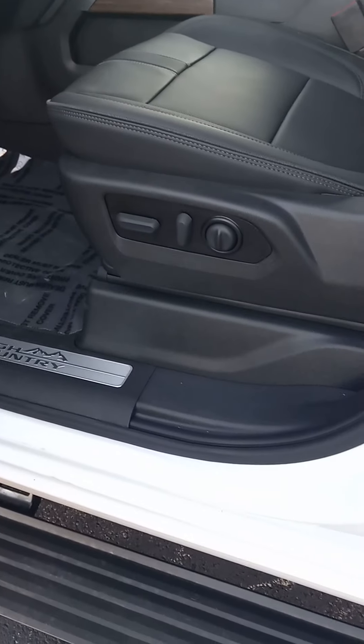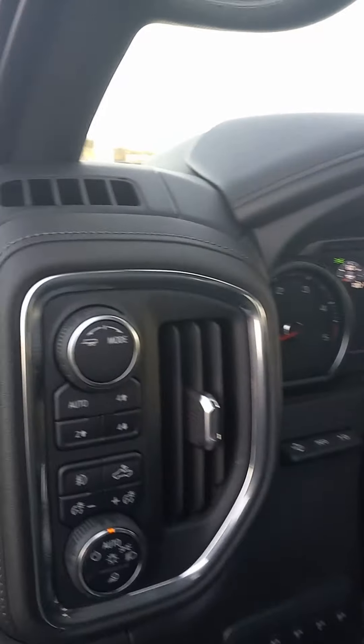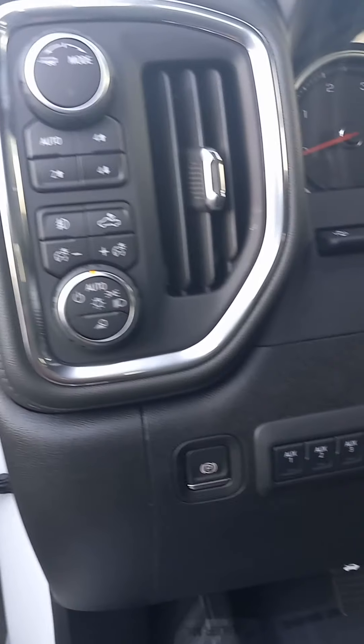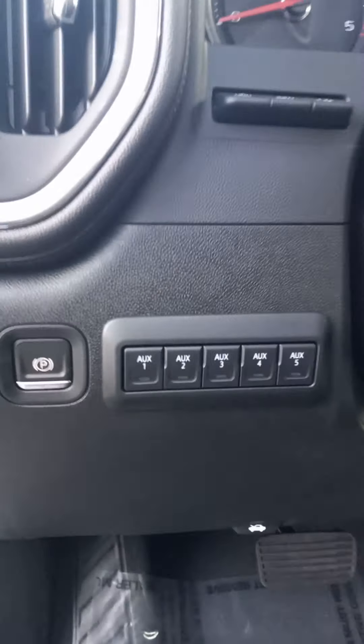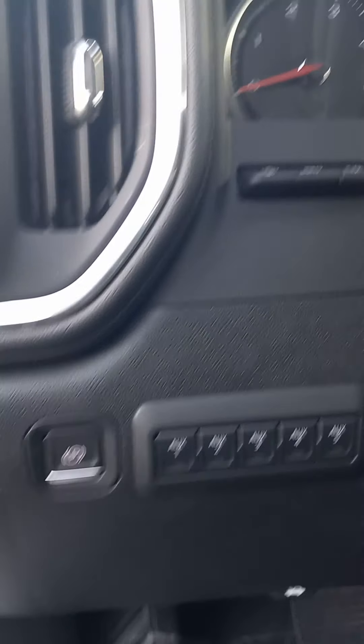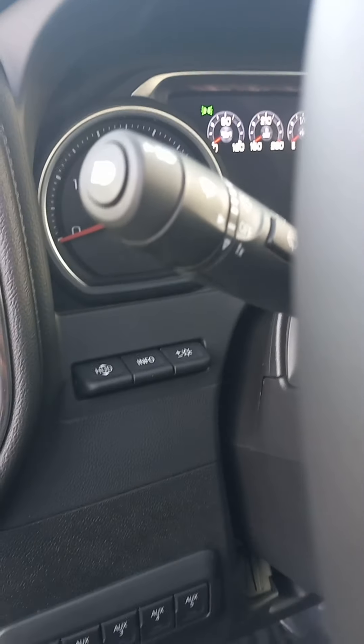You have the 10-way powered seat, powered mirrors, windows, doors and locks, your drive modes and your trailering modes, along with your lights, your safety features, all the auxiliary connections, and your heads-up display.